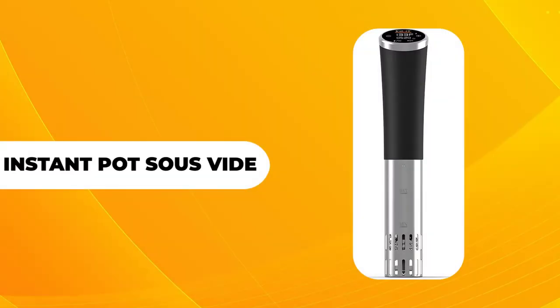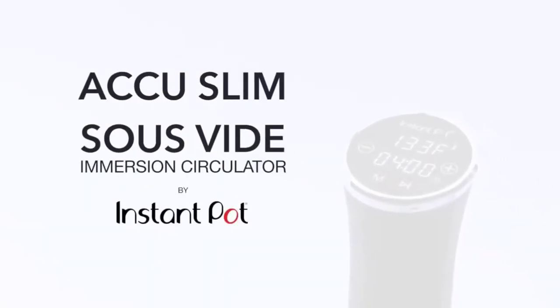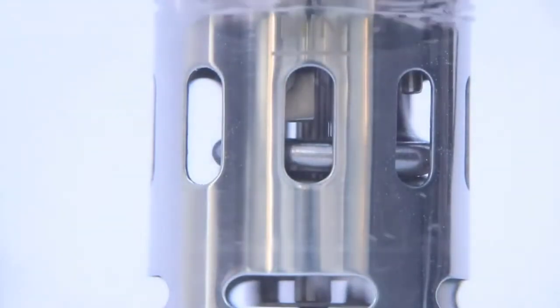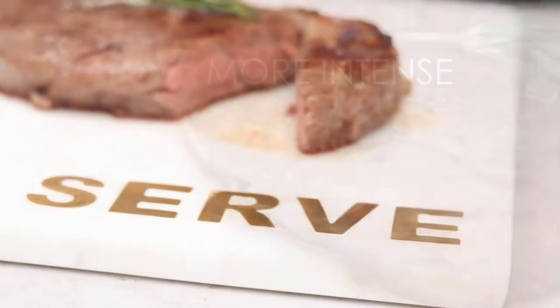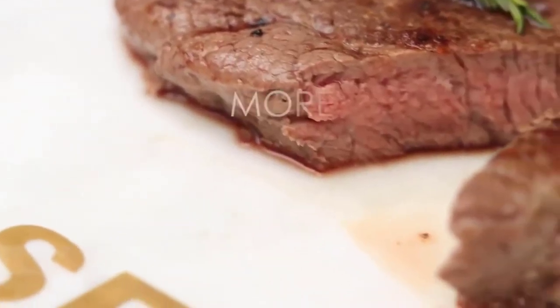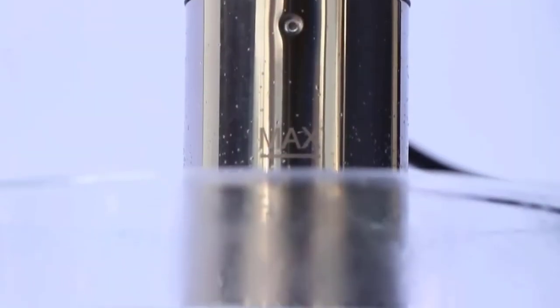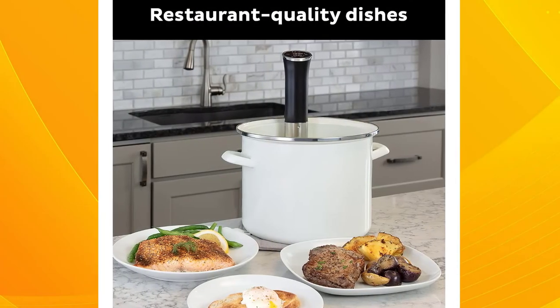The Instant Pot 800W AccuSlim Sous-Vide Precision Cooker creates restaurant-quality meals in your kitchen. It features a motor that circulates a water bath heated to a precise temperature. Since the motor is quiet, it moves the heated water bath around without making a lot of noise, letting you cook without worrying about it. This immersion cooker delivers even cooking results every time, and as it circulates in a precision-heated water bath, it retains essential vitamins, minerals, and tasty flavors in your meal — that's why it delivers restaurant-quality cooking results.